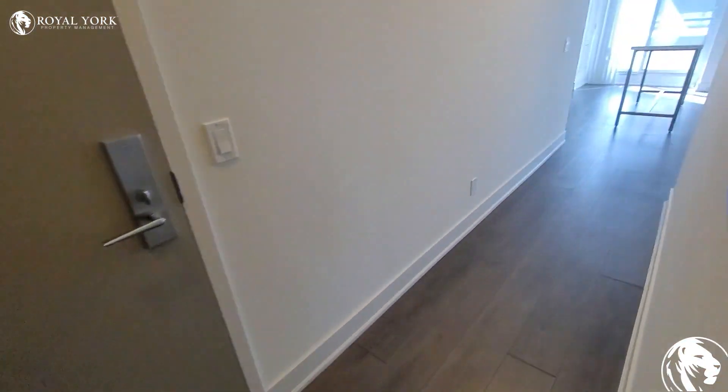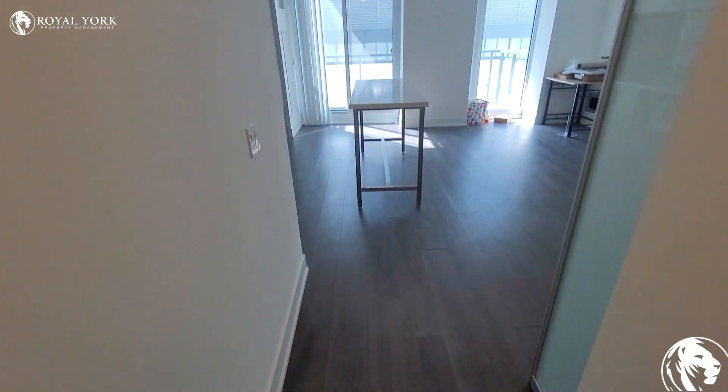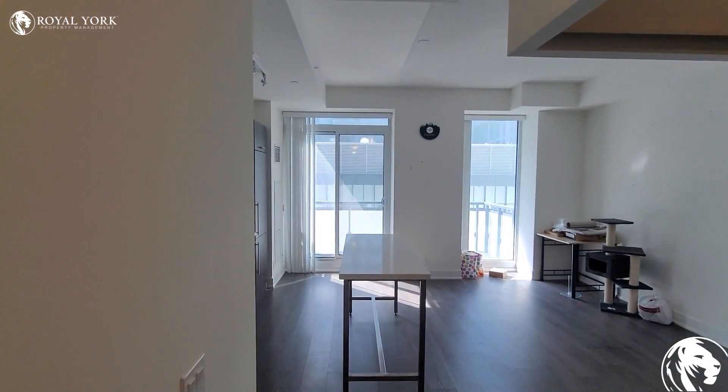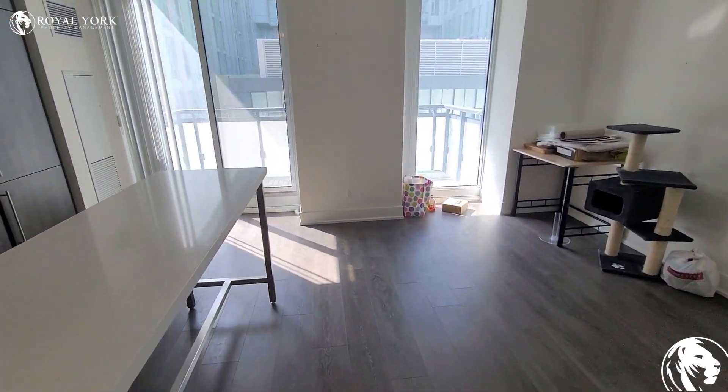As you guys walk up the hallway, you can see that there's laminate throughout the entire unit — very nice. There's floor to ceiling windows which allow for tons of natural light to come in.